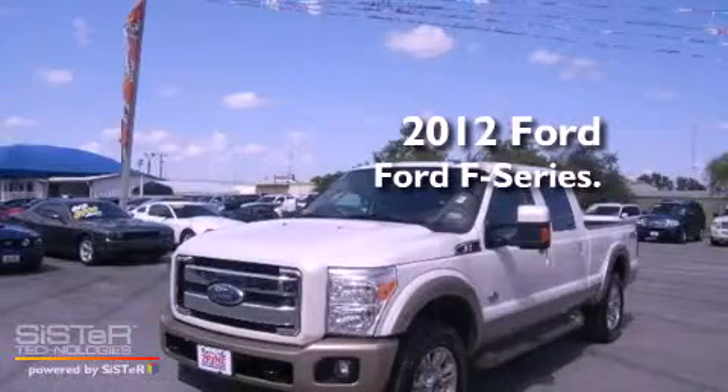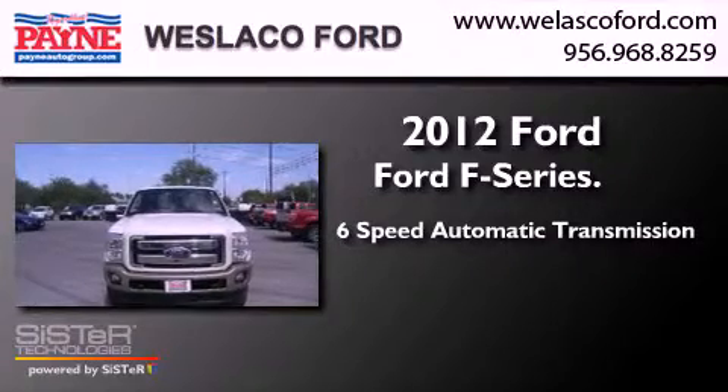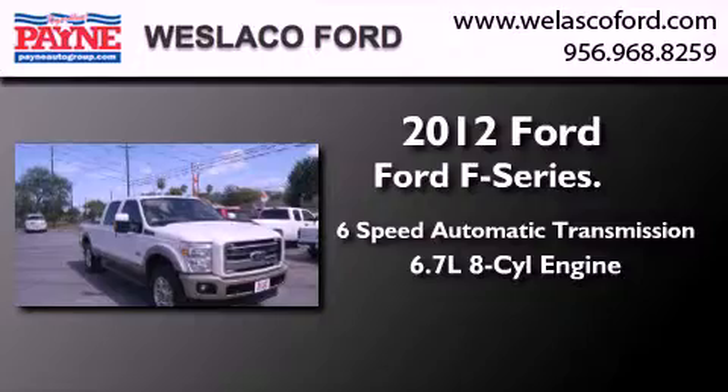This is a 2012 Ford F-Series. This truck has a 6-speed automatic transmission, a 6.7-liter V8, and the added safety and control of 4-wheel drive.